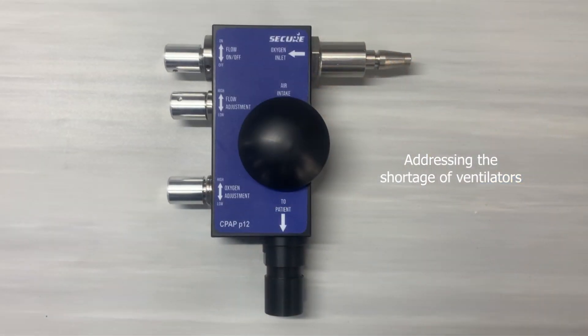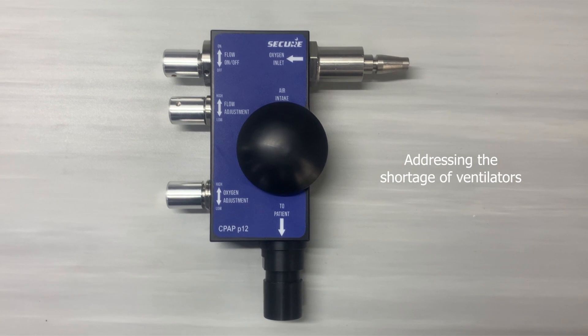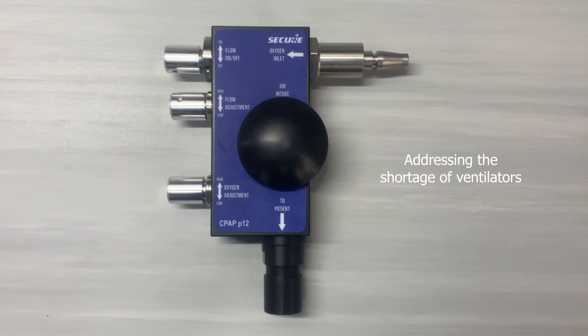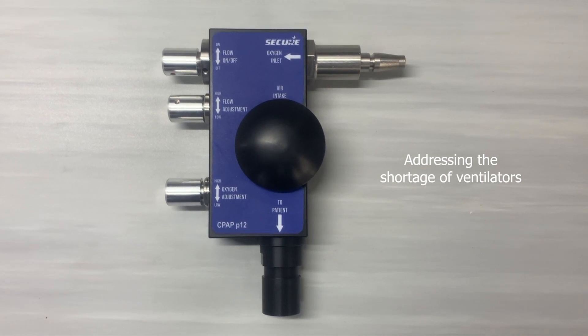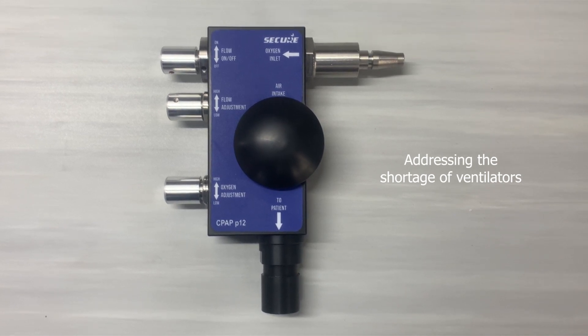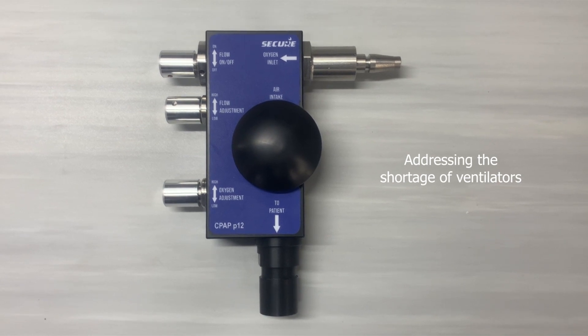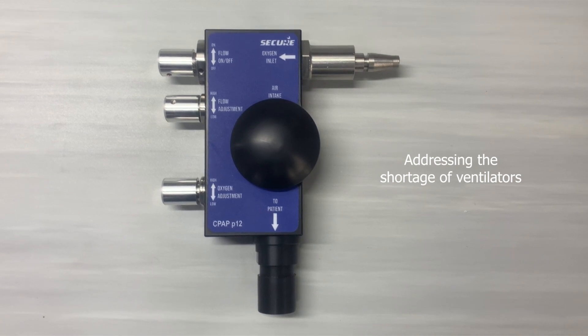Secure's OxyCPAP P12 is a continuous positive airway pressure device specially designed to help COVID-19 patients with breathing difficulties, providing the necessary oxygen supplementation. It acts as an oxygen flow generator which pushes air mixed with additional oxygen into the mouth and nose at a continuous pressure, keeping airways open and thus increasing the amount of oxygen entering the bloodstream.